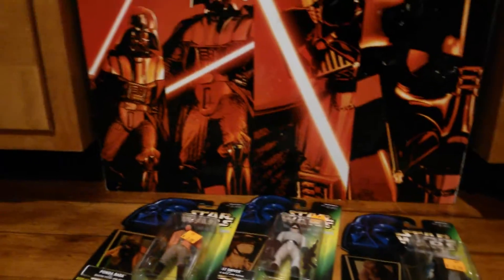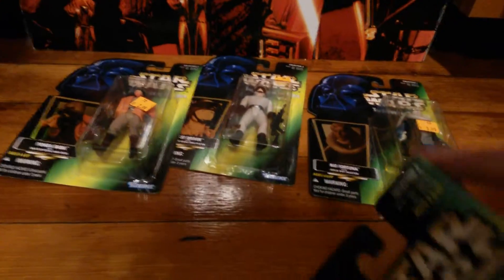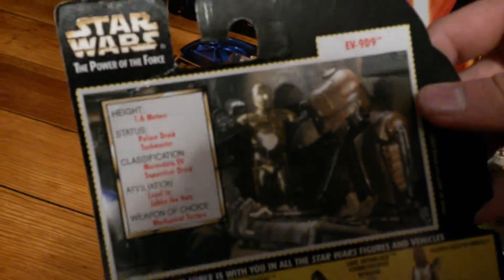And then last of the Power of the Force figures is Ewok, and you know, pretty cool right — Power of the Force. I got this guy for like $15 total for something that's a pretty big guy in the box. He comes with a data pad and a little joystick. It's actually really cool. I love the detail on this. I love these guys. I wish they made more. Again by Kenner.